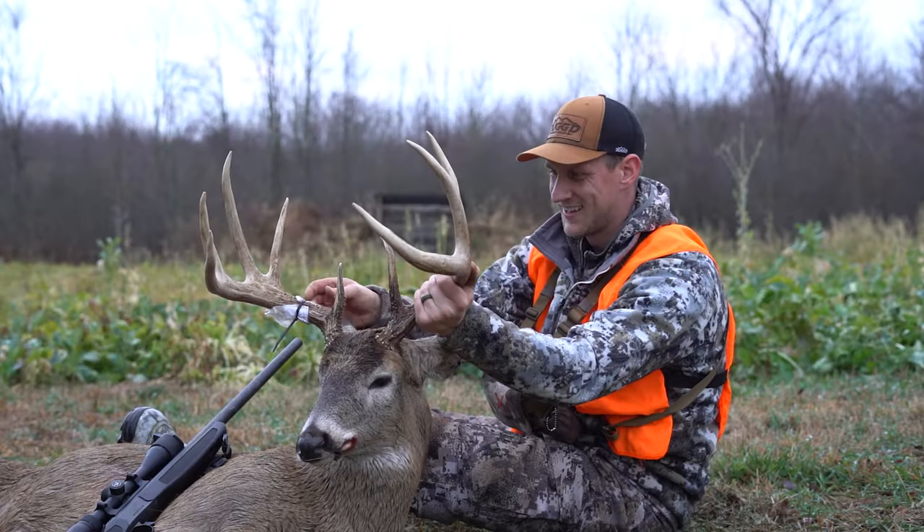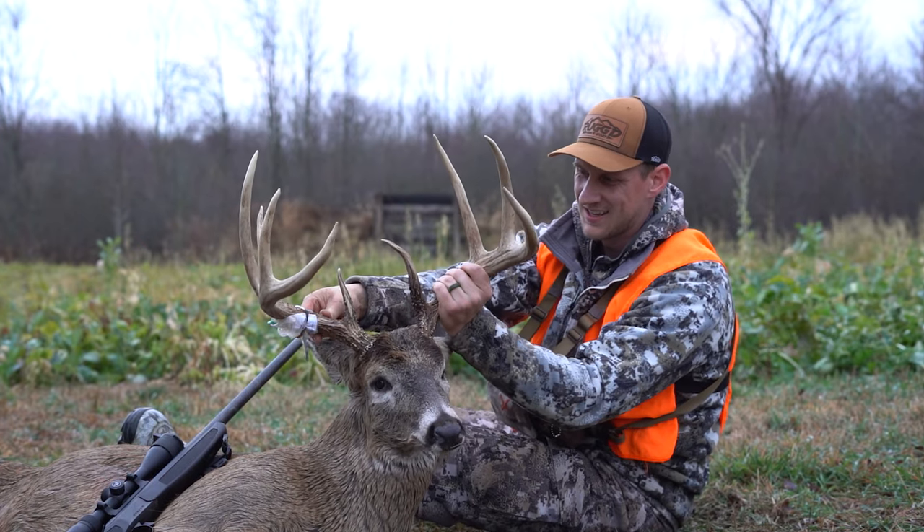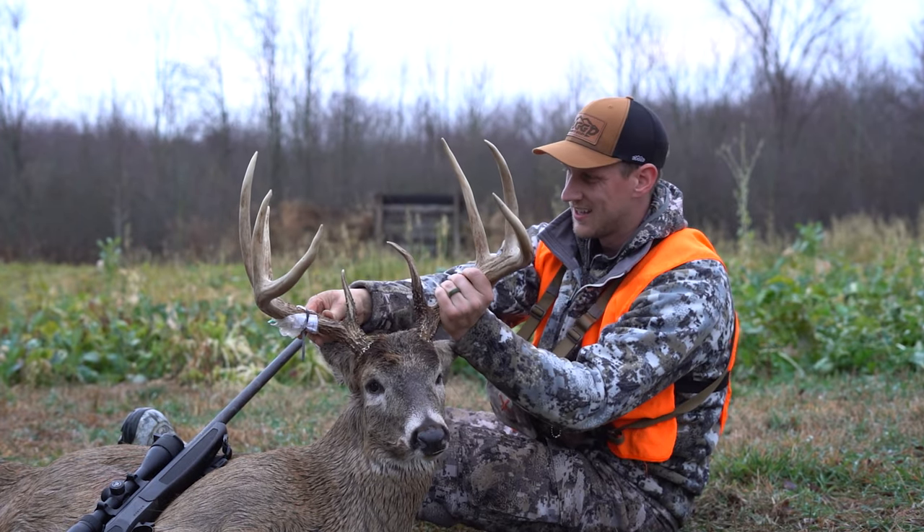10% of all deer hunters kill 90% of the mature bucks, and 100% of those deer hunters attest that off-season scouting is the number one reason for their success. Nobody fact-checked those statistics, but there's no denying that if you want to have an action-packed fall, one of the most important things you can do is get out into the woods and put together some of those puzzle pieces.